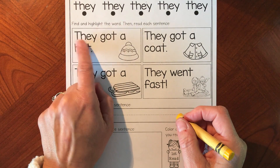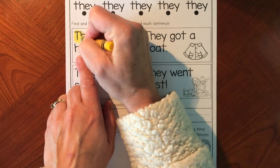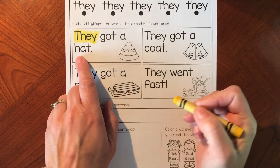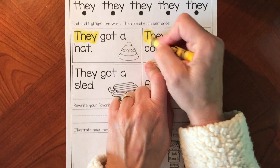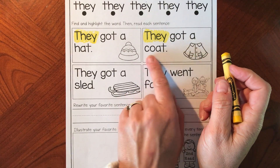I almost passed it because it's starting at the beginning — 'they' is the very first word in this sentence. I'm highlighting it. I don't see any other 'they's there. 'They' is the first word again; it's starting with a capital letter. Let's highlight it. I don't see it again.